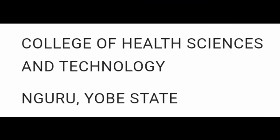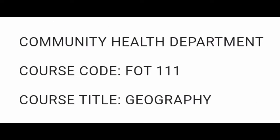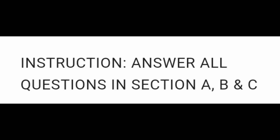College of Health Sciences and Technology, Nguru, Yobe State. Community Health Department. Course Code: FOT111. Course Title: Geography. First Semester Pre-Reading Examination 2019-2020. Instruction: Answer all questions in Section A, B and C.